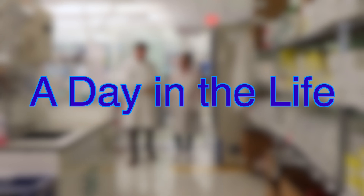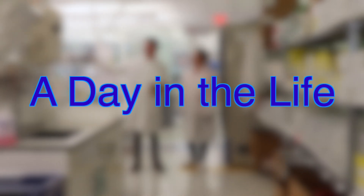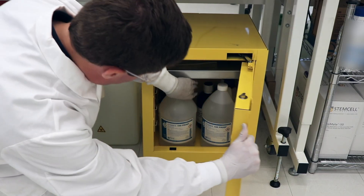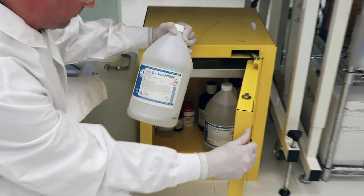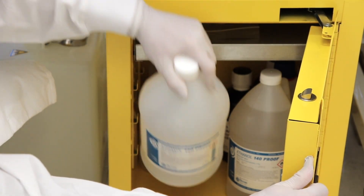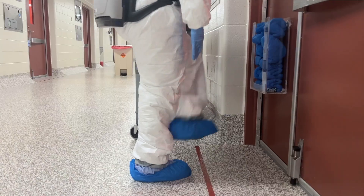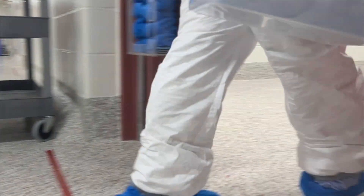EHS specialists carry many responsibilities, and every day on the job is different. A typical day involves reviewing protocols to identify hazards and making sure that research is performed safely. Many materials commonly used in laboratories are essential for life-saving science, but some are also hazardous, so the specialist must identify those and make sure the people handling them are well trained and know how to handle them safely.